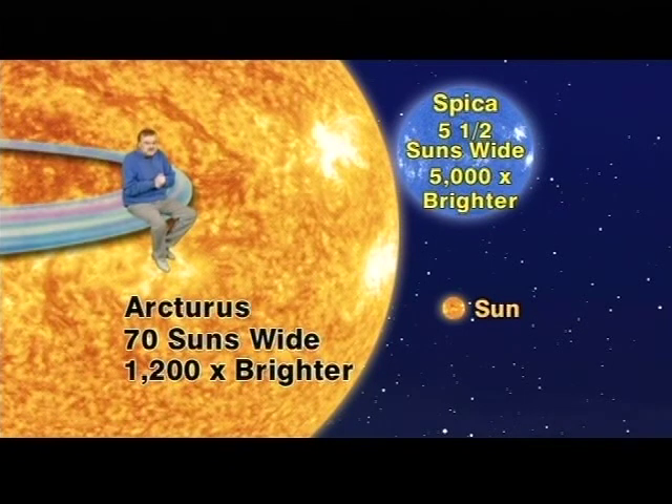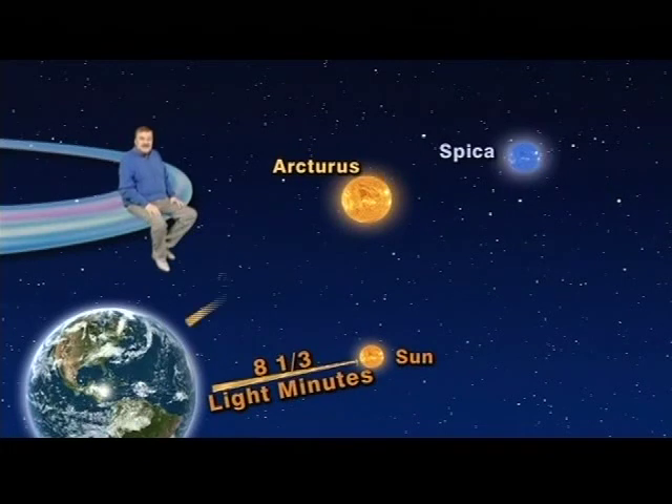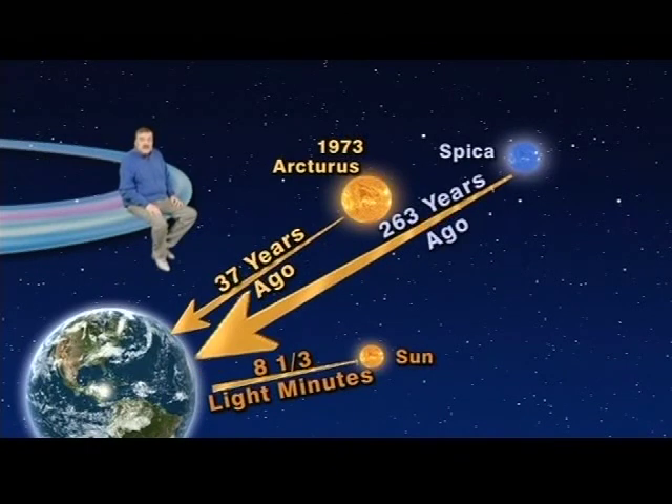But equally fascinating is comparing their distances away from us. Our sun is so close that we see the light that left it only eight and a third minutes ago, so we say that our sun is eight and a third light minutes away. Arcturus, on the other hand, is 37 light years away, which means we see the light that left it 37 years ago in 1973 — three years before America's bicentennial. Spica, however, is seven times farther away than Arcturus: 263 light years away, which means we see the light that left it 263 years ago in 1747, 29 years before the signing of the Declaration of Independence.